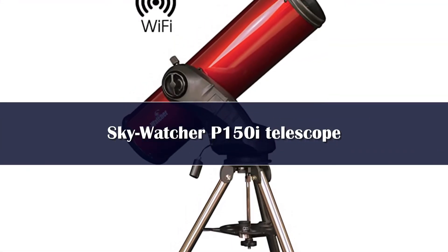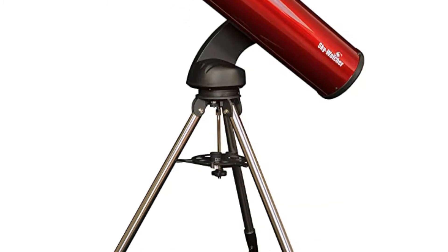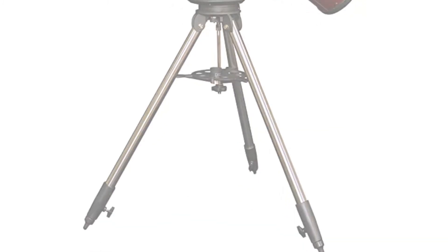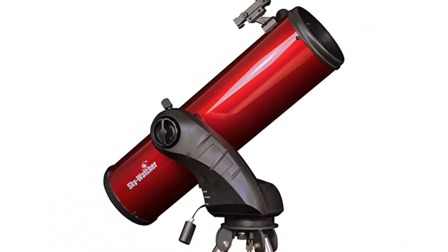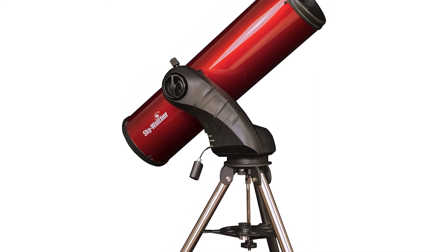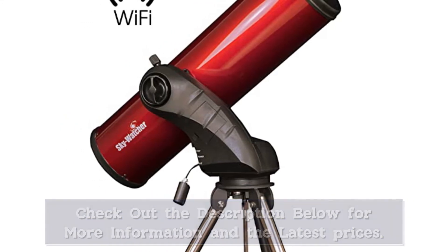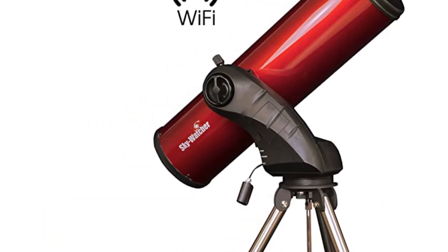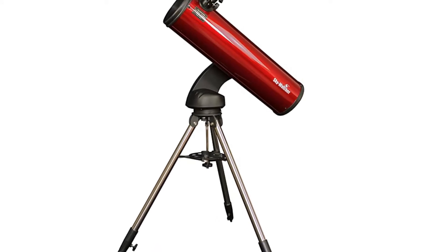Number 3. The Sky-Watcher Star Discovery P150 Wi-Fi can be set up and observing the night sky in about 15 minutes. Its mount takes 8 AA batteries or a 12V power tank plugged into the power port, and two eyepieces are supplied — 25mm and 10mm focal length — which give nice views of deep sky objects and the moon. There's no hand controller supplied because the mount is controlled using an app that operates via a built-in Wi-Fi network. Once connected, this provides the ability to instantly slew to a range of celestial targets.